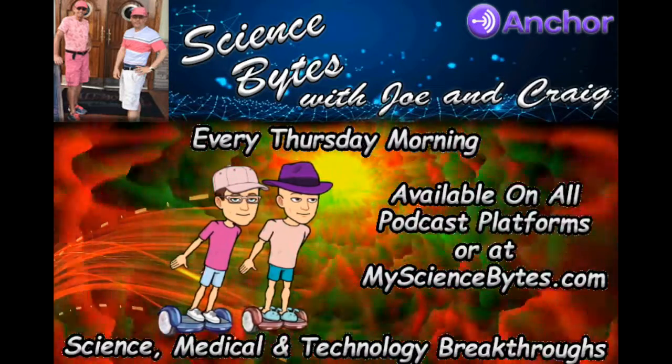That was episode 10. We talked about the artificial eye. I read a paper recently trying to enhance the eye with cameras to record what it sees, which brings us to another topic.